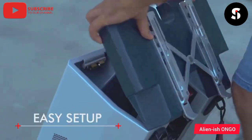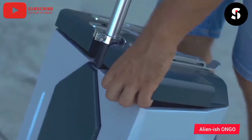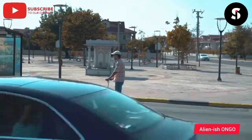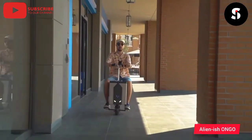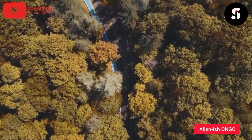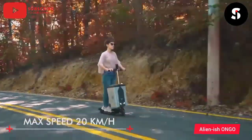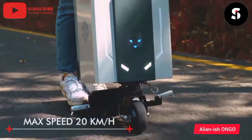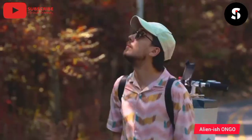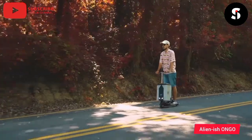The Alienish ONGO eScooter is a futuristic and innovative electric scooter designed to take you on a ride like no other. With its sleek and aerodynamic design, it's sure to turn heads wherever you go. The advanced technology of the Alienish ONGO eScooter includes a powerful motor that can reach speeds of up to 20 miles per hour and travel up to 25 miles on a single charge. It also features intuitive controls and a responsive braking system for easy maneuvering and stopping. With its built-in LED display and Bluetooth speaker, you can stay informed and entertained while you ride. Experience the future of transportation with the Alienish ONGO eScooter.